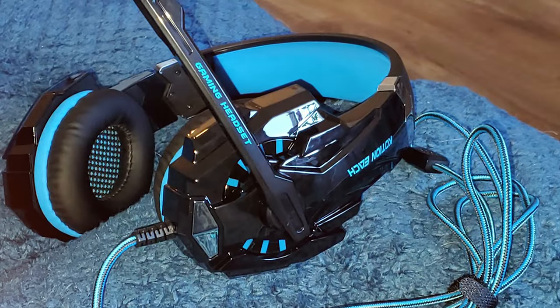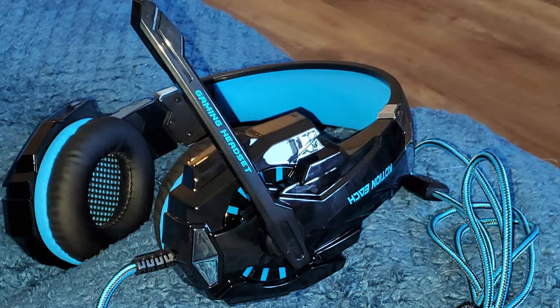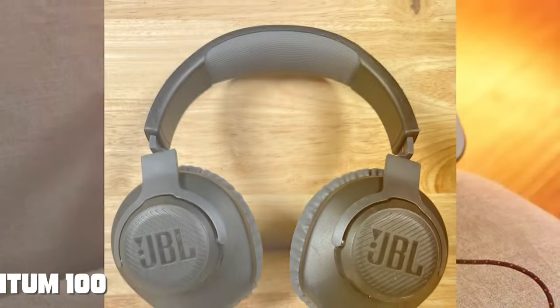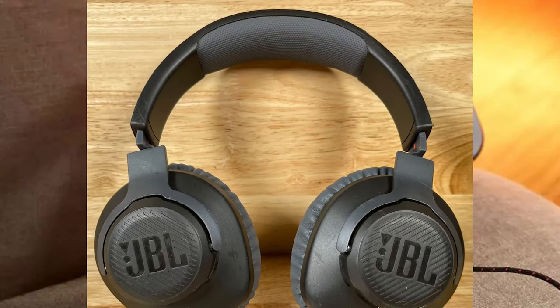In conclusion, the BNGOG 9000 Stereo Gaming Headset offers exceptional value for budget-conscious gamers, providing outstanding audio quality, comfort, and durability. Moving on to number 2, the JBL Quantum 100 Wired Over-Ear Gaming Headphones.